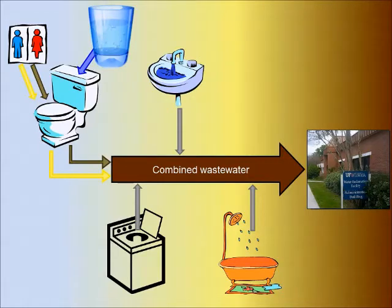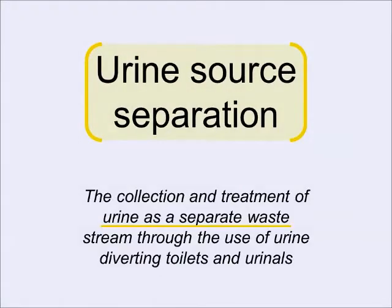Alternative wastewater systems involving urine source separation are being researched due to the very unique characteristics of urine. Urine source separation is the collection and treatment of urine as a separate waste stream. This can be done through the use of urine diverting toilets and urinals.